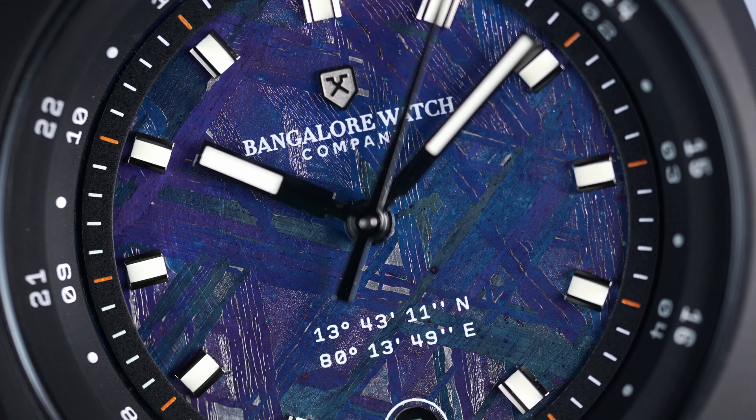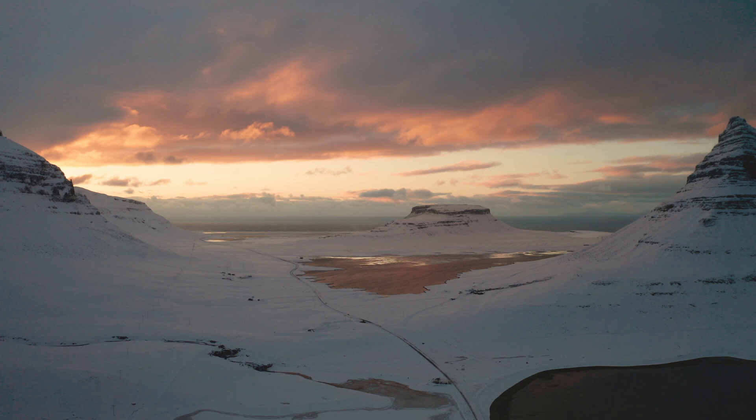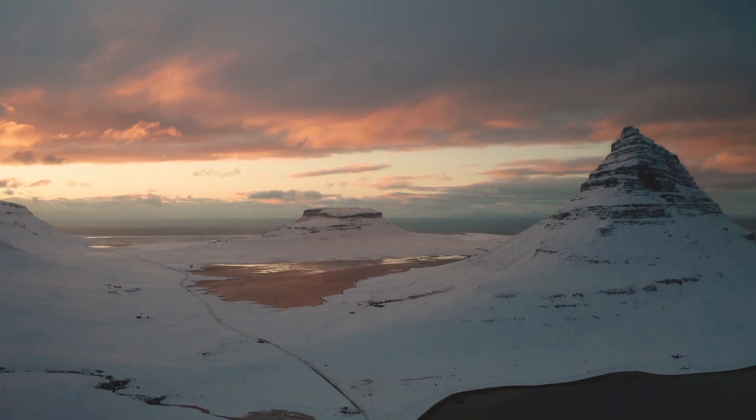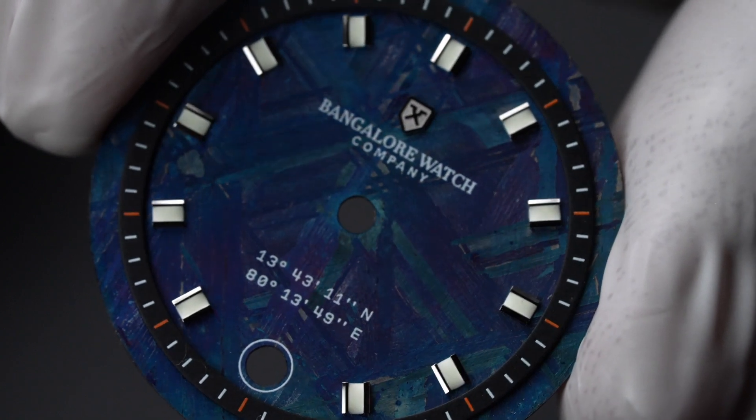The dial of the Karman Line is made of a very precious material — pieces recovered from a Muonionalusta meteorite. This time around, we have given the meteorite a PVD blue treatment that is fitting to the story. These meteorites were recovered along the border of Sweden and Finland and are believed to be older than Earth. When you look closer, you will see the Widmanstätten patterns, which formed due to a slow cooling process that occurred for millions of years in space. This pattern makes each meteorite dial unique — no two watches will look the same.